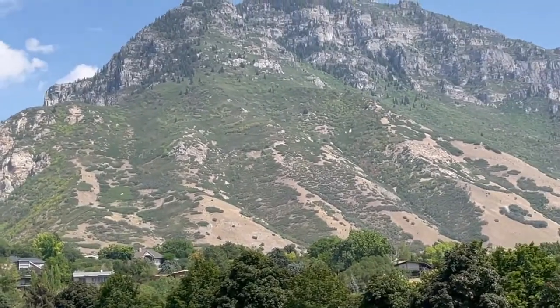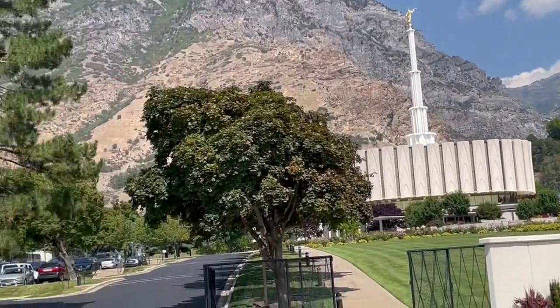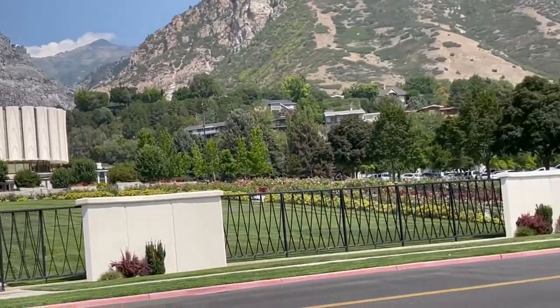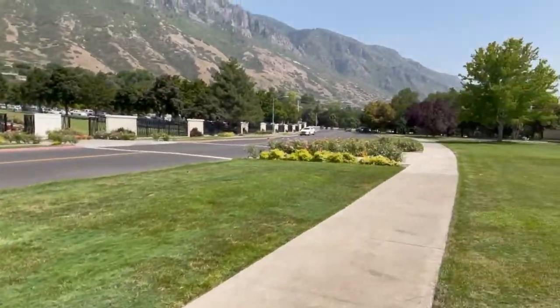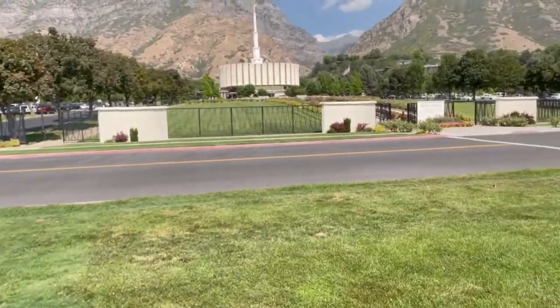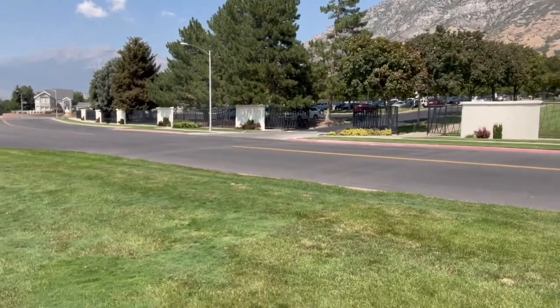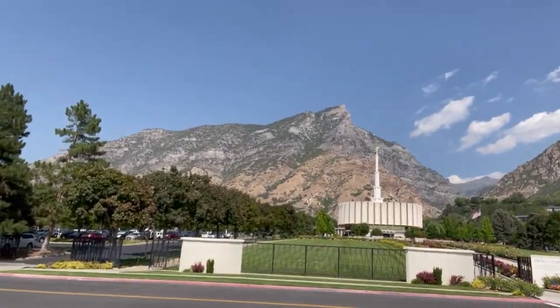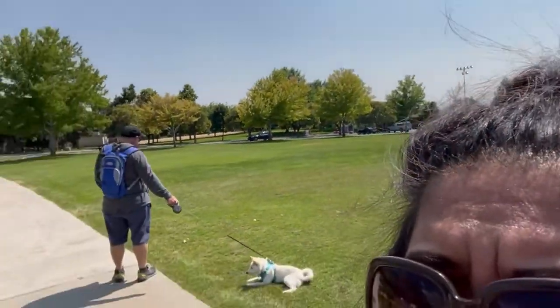We are here on the grounds of the Provo Temple — you can see it straight ahead right there. It's been a while since I visited this place. Look how beautiful it is here — everything from trees to the flowers, the mountains. Their lawn is well manicured.